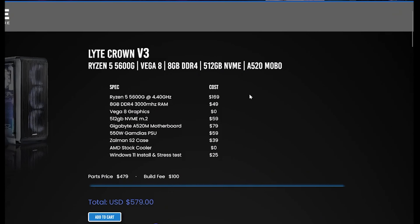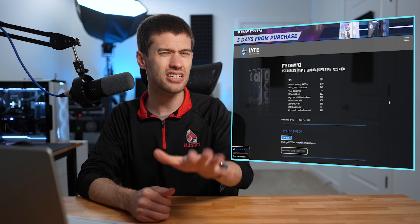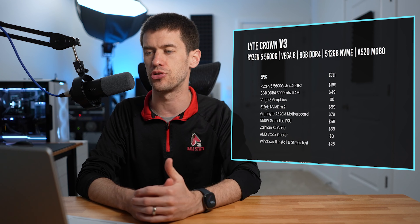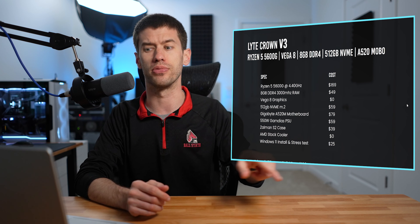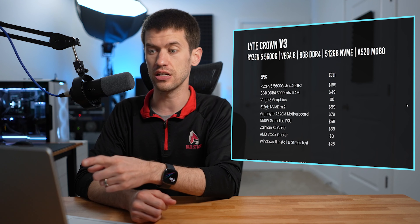I do quite a bit of internet perusing and I got an ad for Lite Gaming PCs, and this is not the first time, so I figured I would go to the website and check it out. Let's take a look at Lite Gaming PCs and see if they present good value for somebody that may be looking to purchase a gaming PC. They offer custom PCs, build kits, and pre-built PCs. I'm going to focus on the pre-built PCs today.